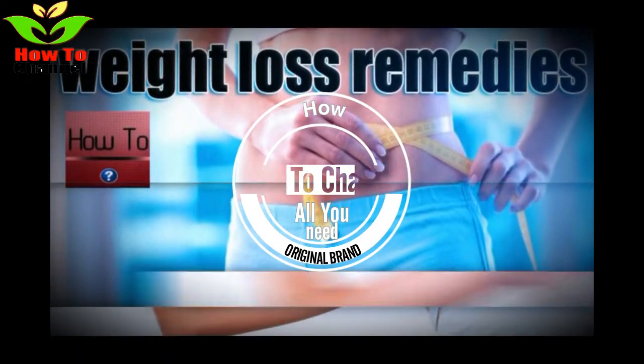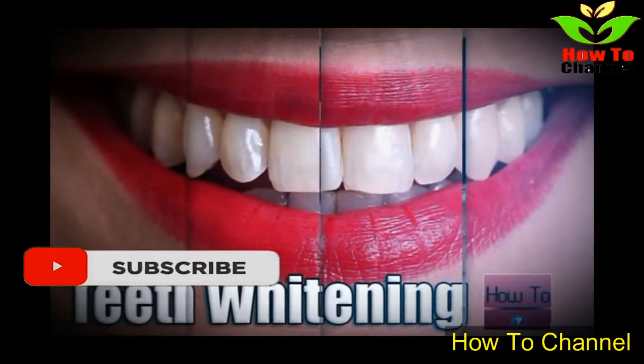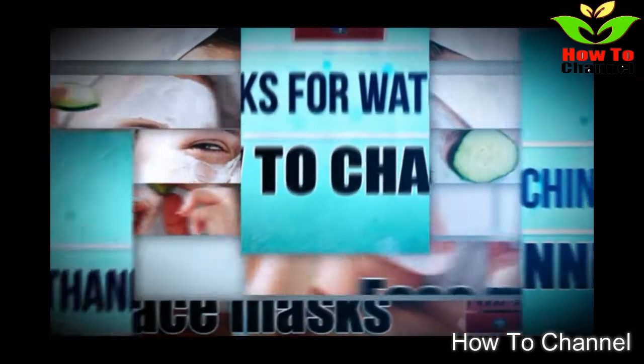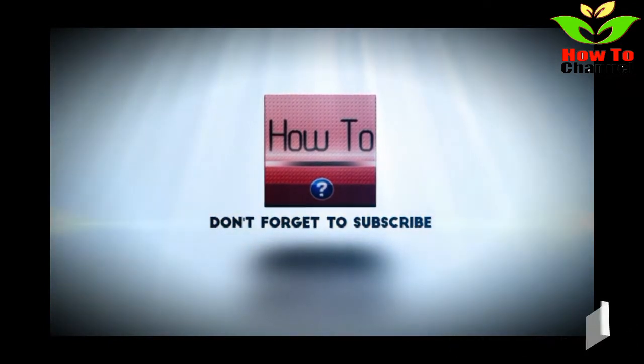Lemons are scientifically called citrus lemon, while limes are called citrus aurantifolia. Between the two fruits, these are the main differences, along with lemons being larger in size. When it comes to the taste of these fruits, lemons are sour, while limes can be both sweet and bitter.